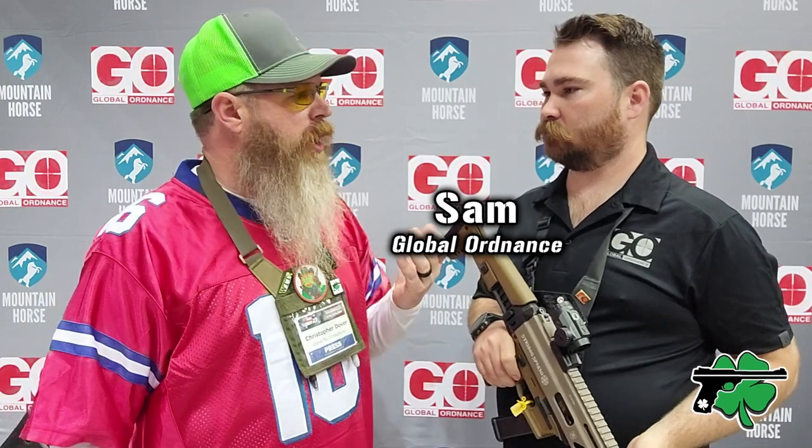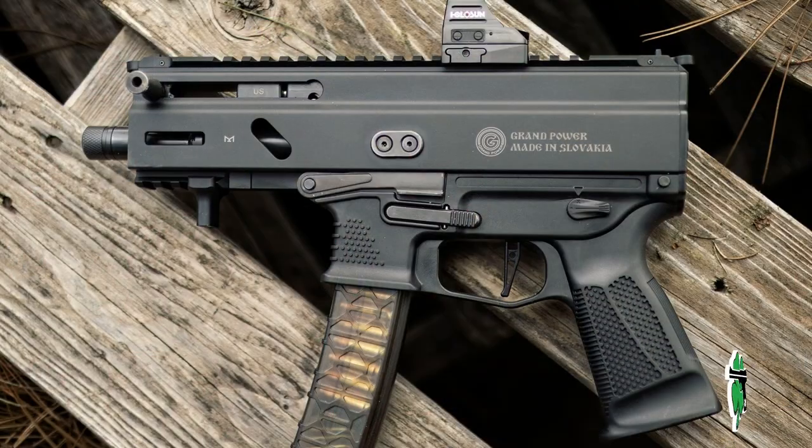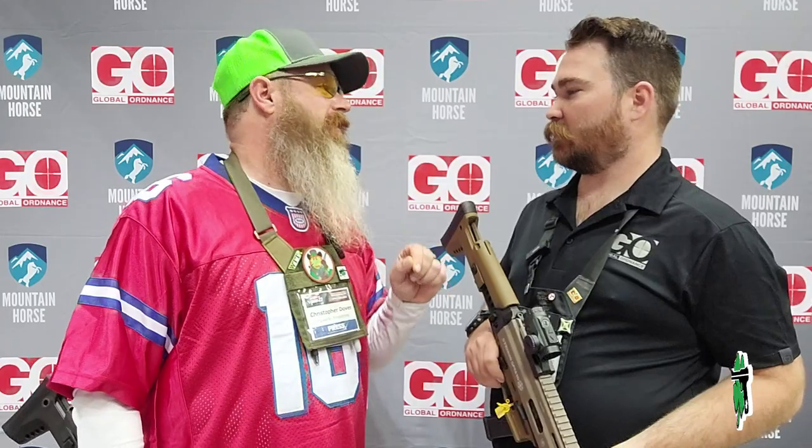What's up crew? It's Chris from CloverTac. Welcome back to the channel. We're in the Global Ordnance booth with Sam. Before we get to talking about these, I've never been a huge fan of the Strybox — I know they're popular, I get it — but what we're going to show you today, I'm on board with. These are amazing.